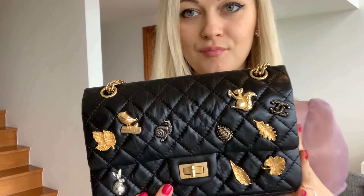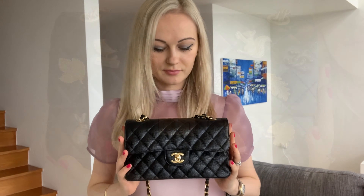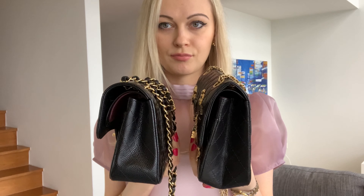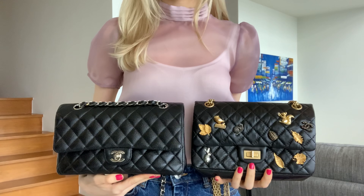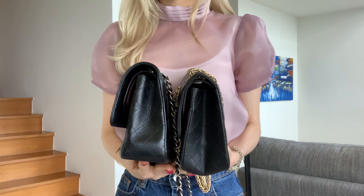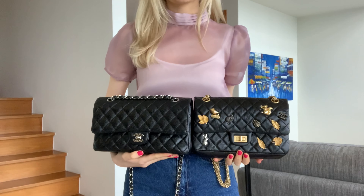This bag is in a small size, and I'll compare it with the Classic Flap in a small size and the medium. The small Reissue is definitely bigger and taller than the small Classic Flap. As for the medium flap, it's a little bit bigger overall, but the Reissue is taller because of the bottom and the top — though only slightly taller.